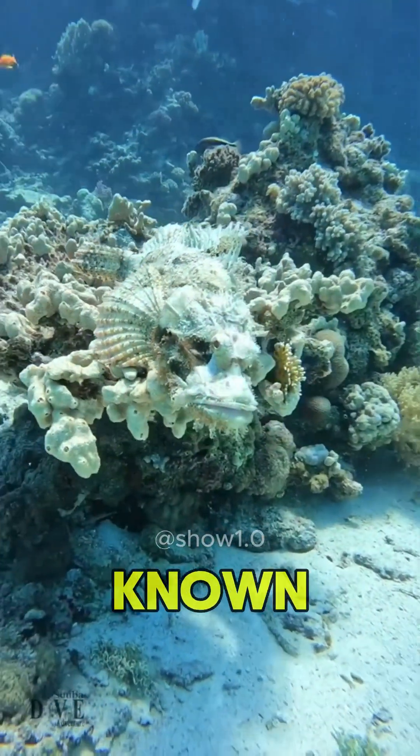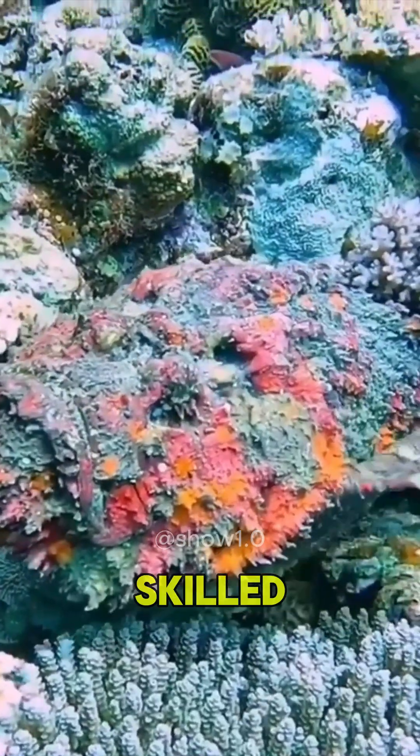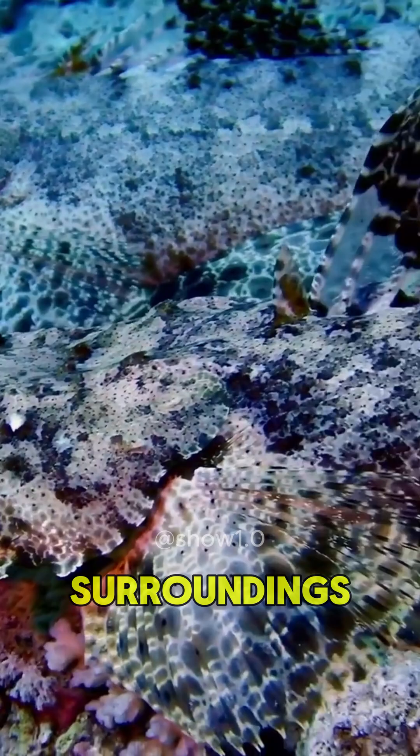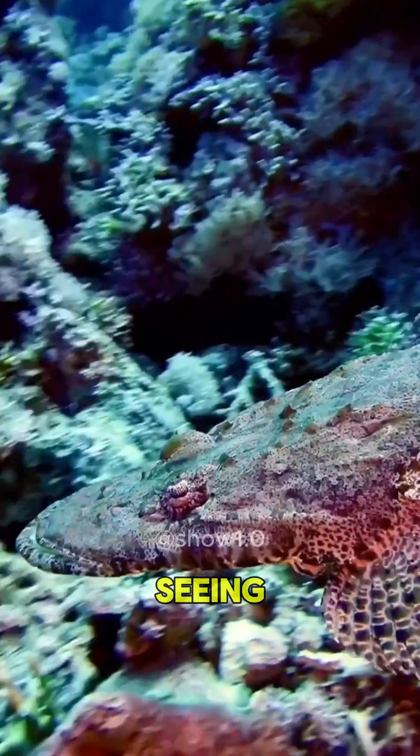Do you know that the stonefish is also known as the camouflage fish? Stonefish are skilled at camouflage and can blend in so perfectly with their surroundings that their prey, predators, and even humans have difficulty seeing them.